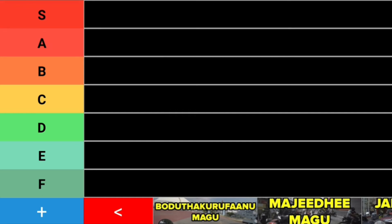Hey guys, JJ here, back again with something a little bit different. Today we are going to rank some of the roads in Male on a tier list. These are going to be some of the main roads and this list is mostly my opinion — a really opinionated list based on my personal experiences. I will try to keep it objective as much as I can. Let's get into it.